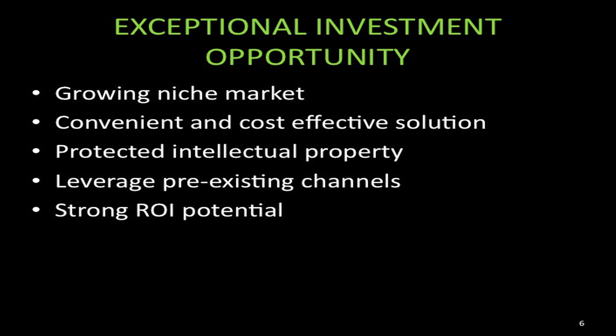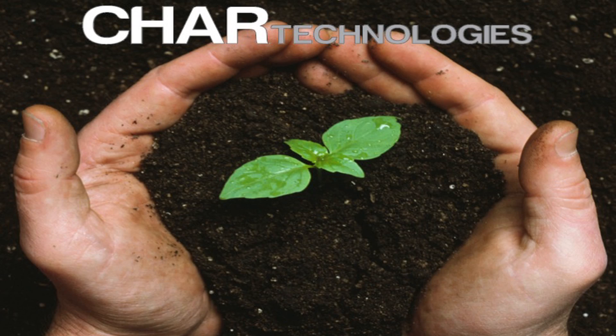Therefore, Char Technologies is able to close the loop by taking a waste product and converting it into activated biochar, which filters the hydrogen sulfide out of these gas streams and provides us with a beneficial fertilizer product that acts as a second revenue stream for Char Technologies' business model. Using this specialized solution, Char Technologies is able to show great potential for strong revenue growth, high margins, and low cost.